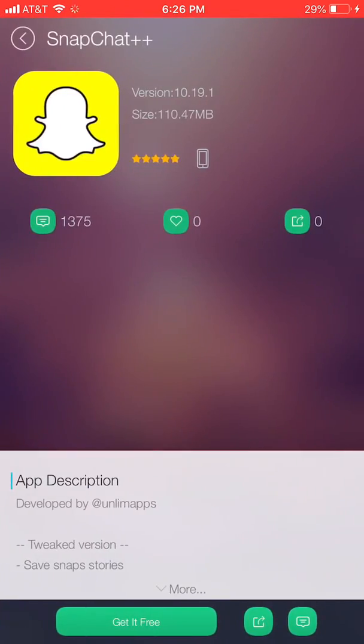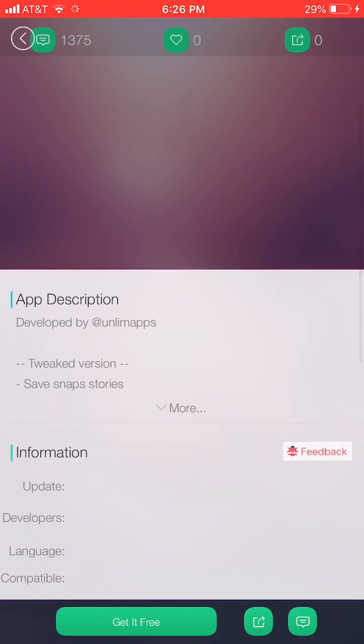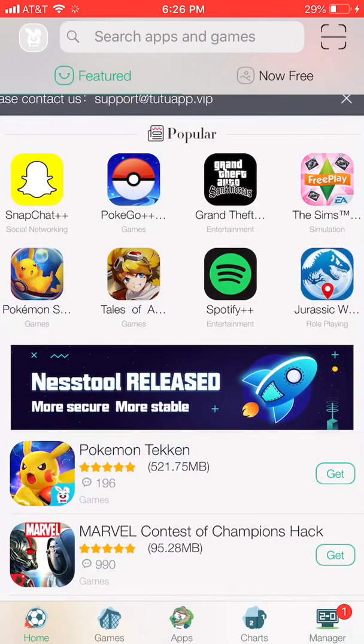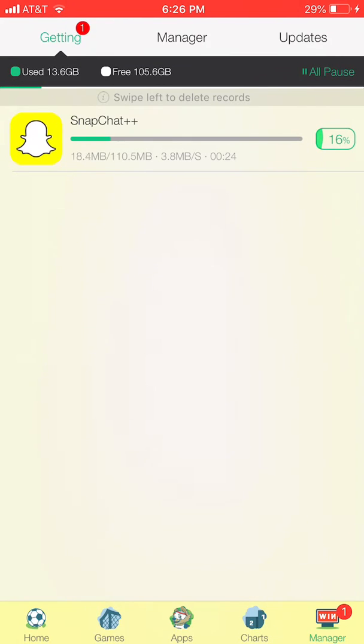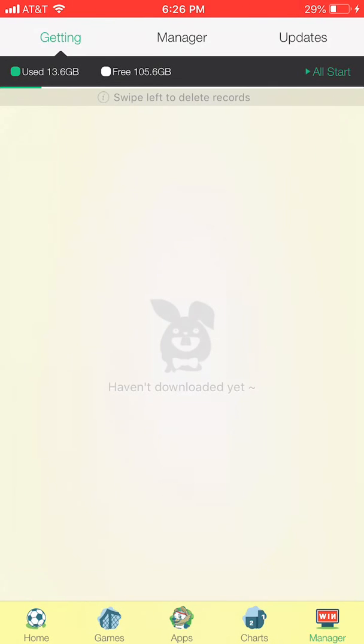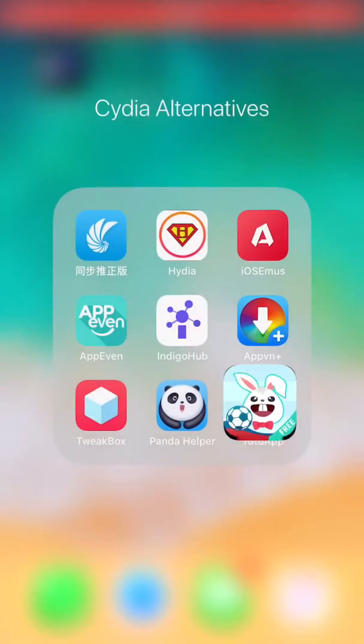Here's Snapchat Plus Plus — you hit 'get it free' and it downloads the app. Just wait for the download to finish, and after it's done it will say 'install.' You hit install and it installs on the home screen.